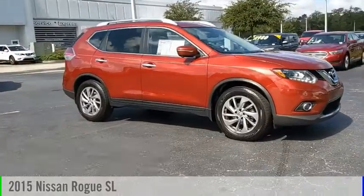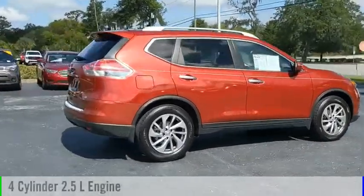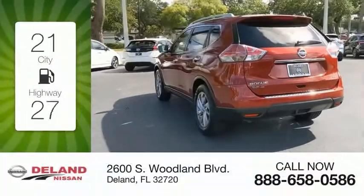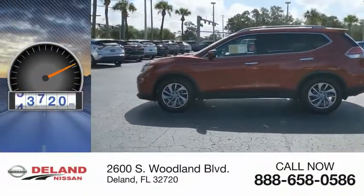Stop by and take a look at the 2015 Rogue. This vehicle is powered by a front-wheel drive, four-cylinder, 2.5-liter engine, and comes with a continuously variable transmission. Great fuel efficiency saves you money by requiring fewer trips to the gas station. This vehicle has less than 95,000 miles.